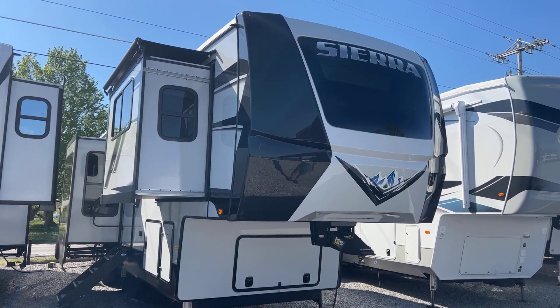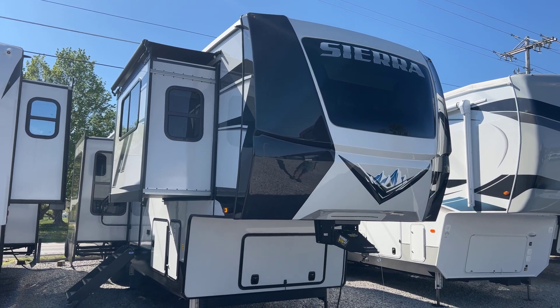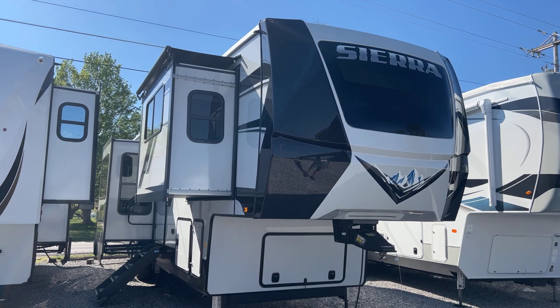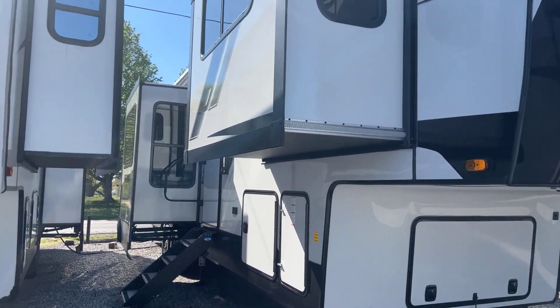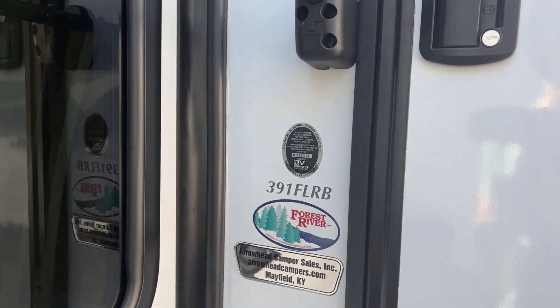I'm Collin Fitzgerald with Arrowhead Camper Sales in Mayfield, Kentucky. We're going to look at our 2023 391 FLRB Sierra Luxury Fifth Wheel. This is a five-slide front-living model with a raised rear area, incredible outside storage, and it's a bath-and-a-half model. The floor plan is the 391 FLRB, again, from Arrowhead Camper Sales.